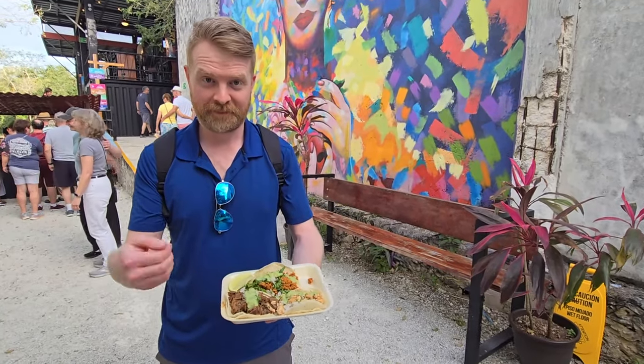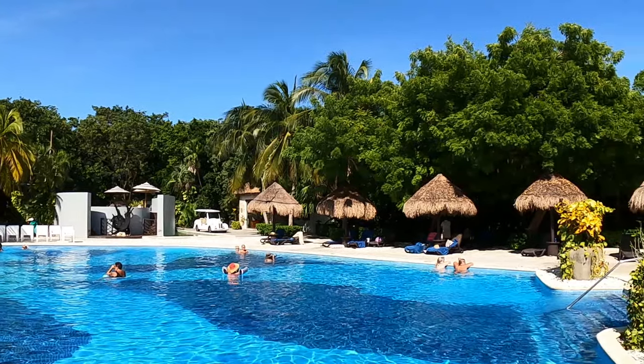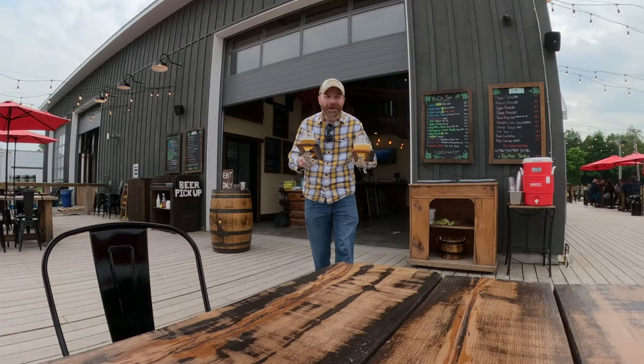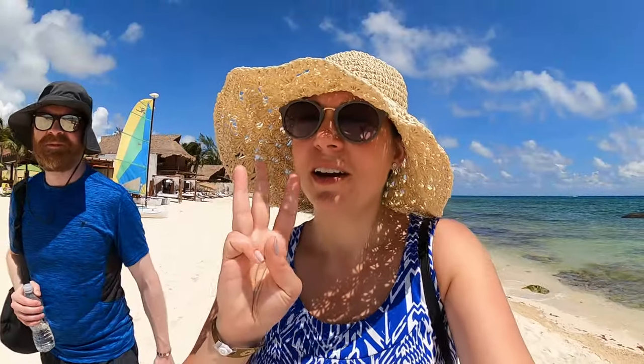I'm Sarah and this is my husband Alan. We work 9 to 5s but use our vacation time to cruise, visit resorts, check out new cities, camp and find awesome food and breweries along the way. Stick around for videos on things to do, tours and helpful travel tips.